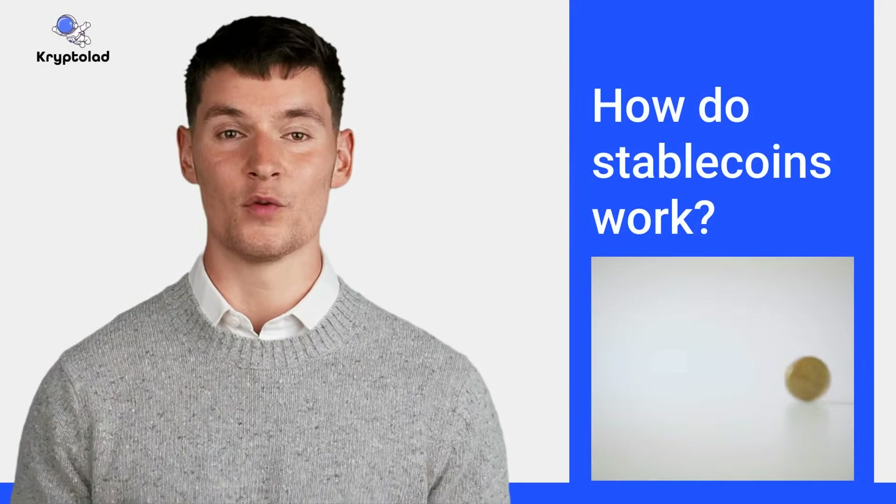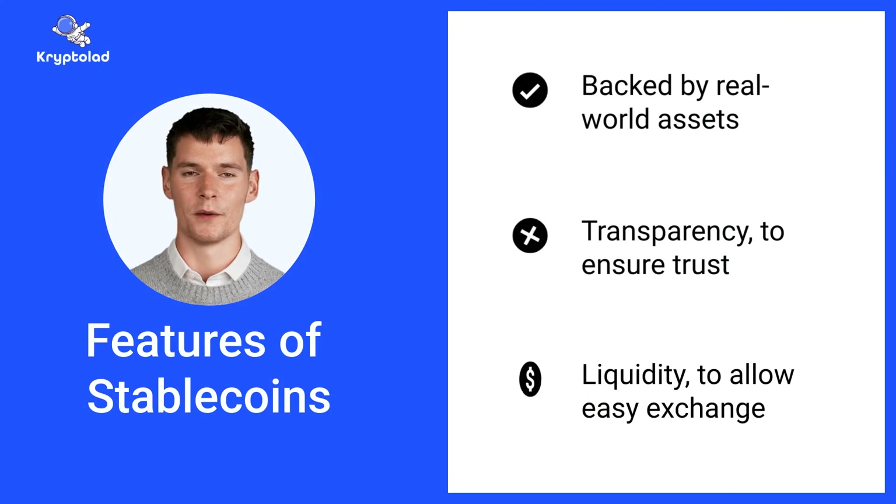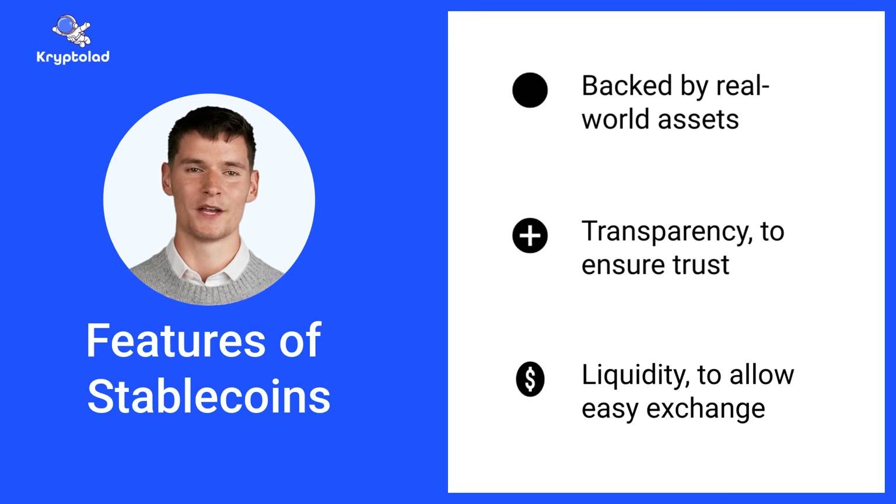Now let's understand how stablecoins work. Stablecoins achieve stability by being backed by real-world assets. For example, some are pegged to the US dollar, with every coin representing one dollar in a reserve. Additionally, they use transparent mechanisms to ensure trust, such as regular audits or blockchain-based verification. Another key feature is their liquidity, which allows them to be easily exchanged for fiat or other cryptocurrencies without significant delay or loss in value.